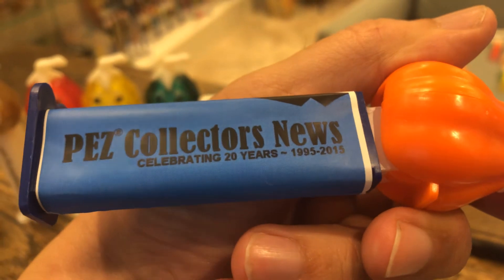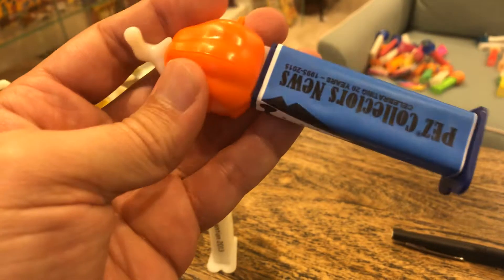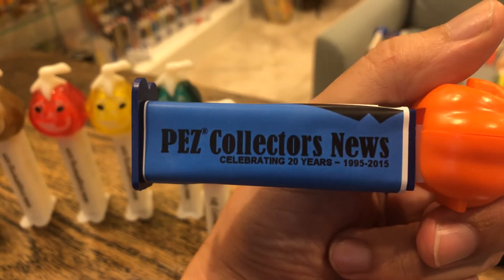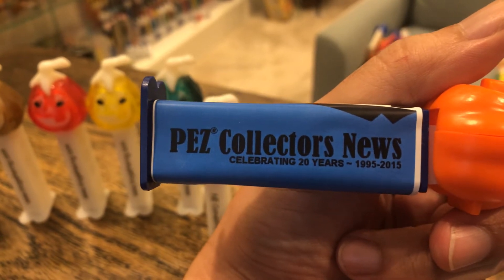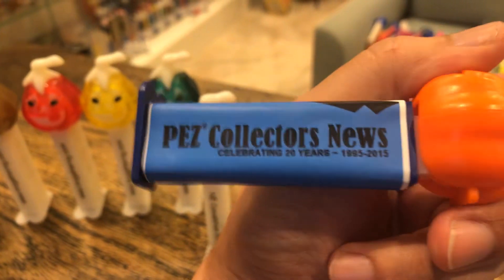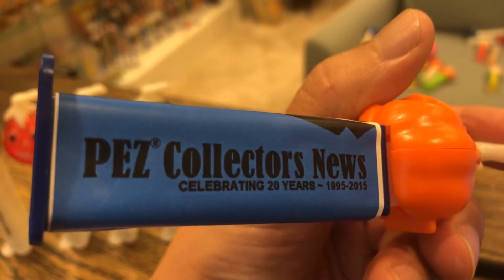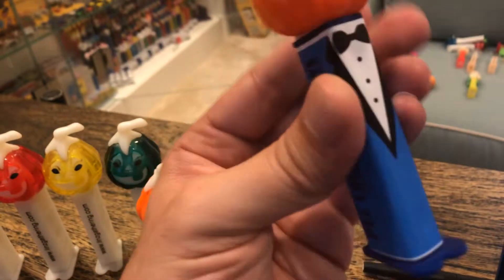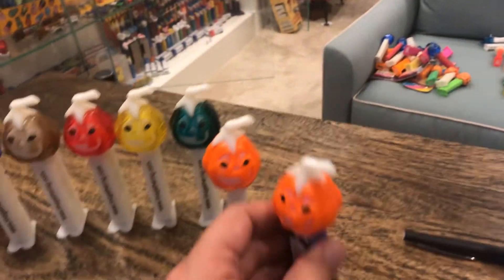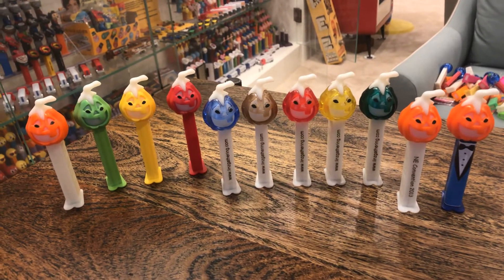And in 2015, Richie has by then established the Pez Collectors Newsletter for quite some time, and it's a great resource for all things. Plus, it's really exciting to get something pezzy in the mail that just comes to your house and tells you about what's going on. This is the 20-year dispenser. It's just a paper or sticker wrapped around a stem, but it is a cool dark blue stem.